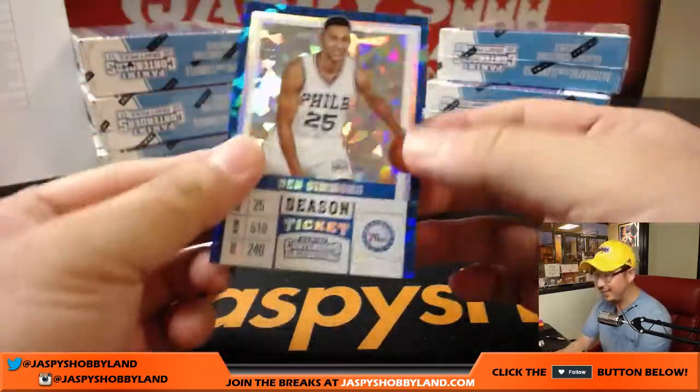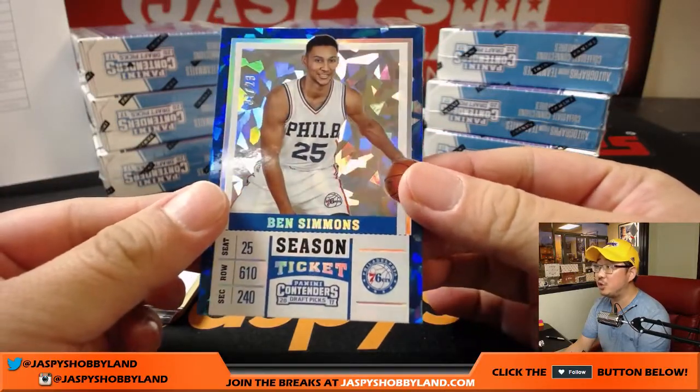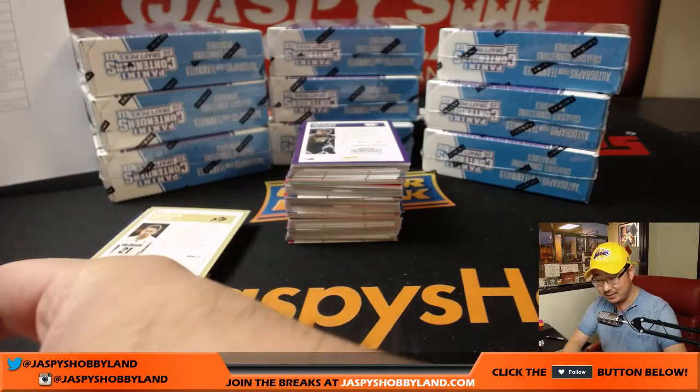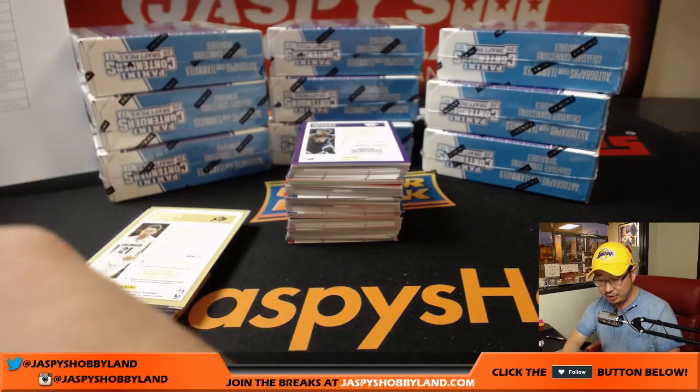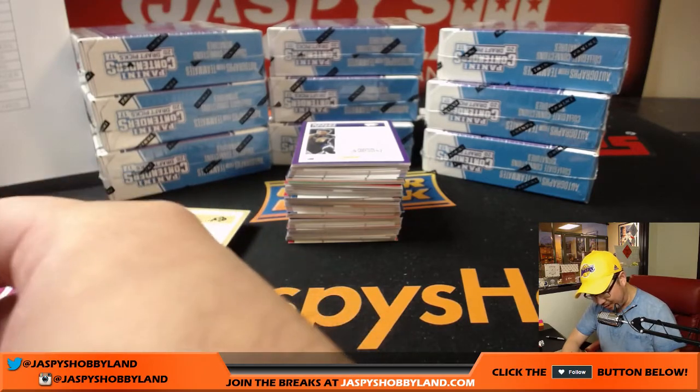Like that Ben Simmons cracked ice — seven out of 23, Ben Simmons cracked ice. Nice ice for the Sixers, that'll be for Jim Gray who got this spot in a spot randomizer.